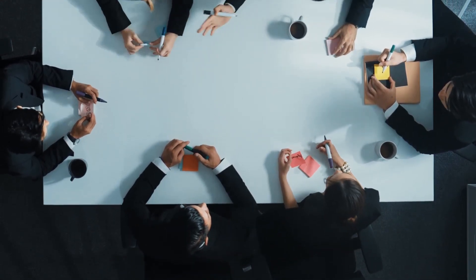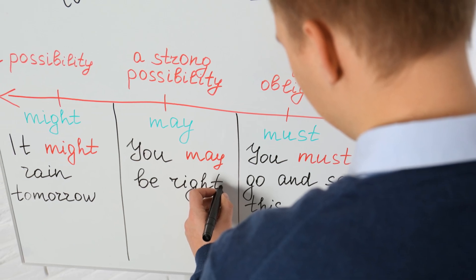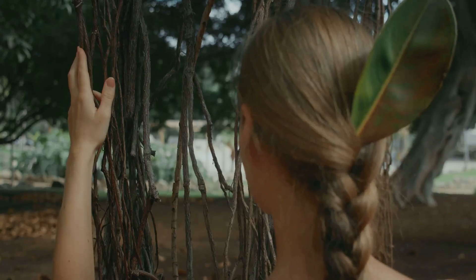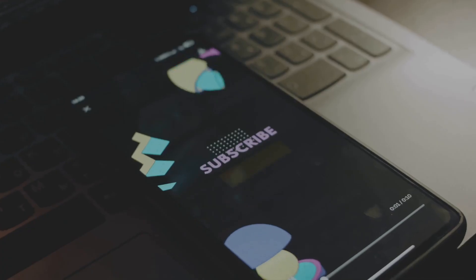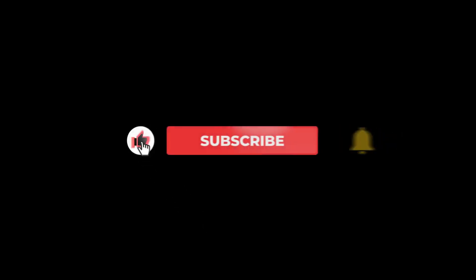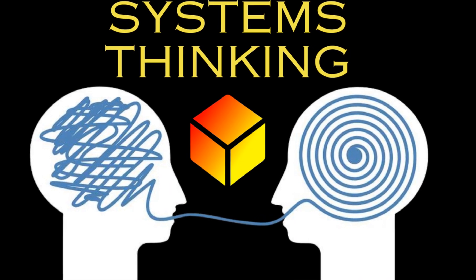That was a deep dive into the world of systems thinking. We've explored its meaning, its key components, and the influential figures who shape this transformative field. Remember, systems thinking is not just a theory — it's a practice, a way of seeing the world and interacting with it. If you found this video helpful, please give it a thumbs up and share it with your friends, family, and colleagues. Don't forget to subscribe to Priority Problem Solvers for more insights into problem solving, decision making, and personal growth. Thanks for watching, and I'll see you in the next video.